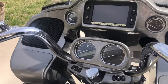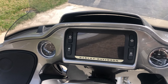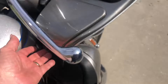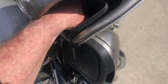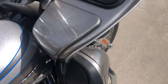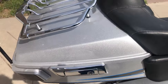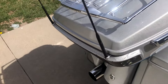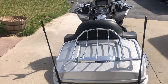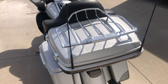It has a 6.5 Boom stereo with AM, FM, weather band, and GPS navigation. You can Bluetooth your music into the system, or there's a USB port in the glove box where you can plug your phone in to integrate it into the system and charge it at the same time. Being the CVO model, it also has the CB option on it, which comes in handy if you're riding in a pack.